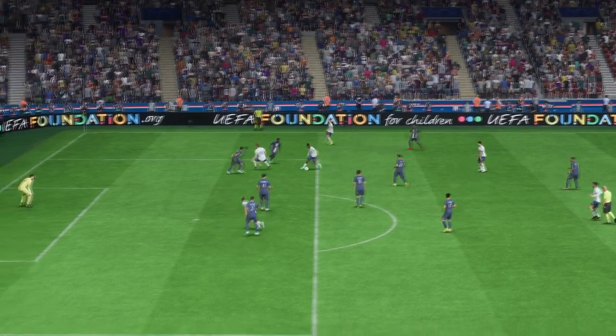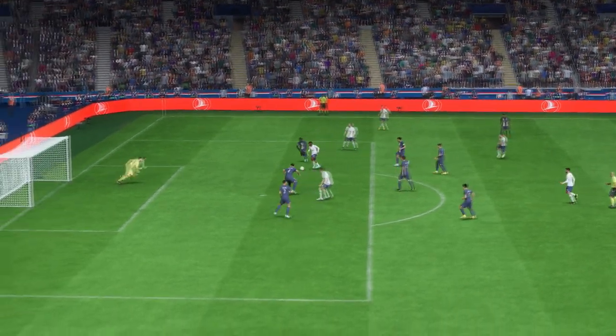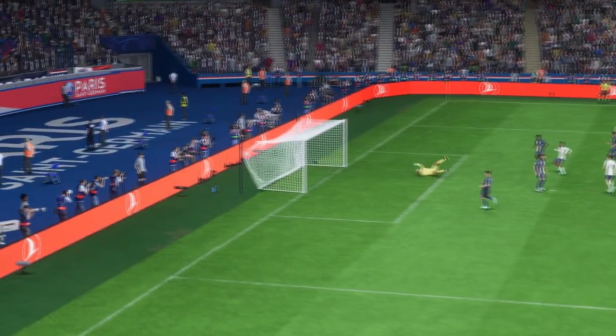You have to admire this bit of play — just look how he runs with the ball. He always looked in control, didn't he? That's a brilliant goal.